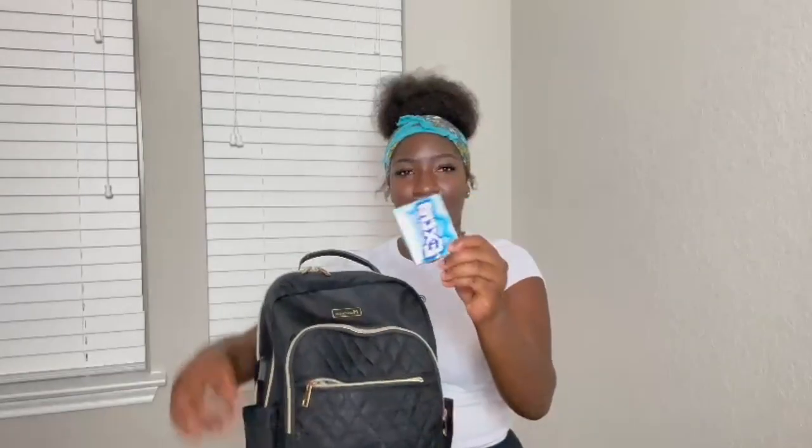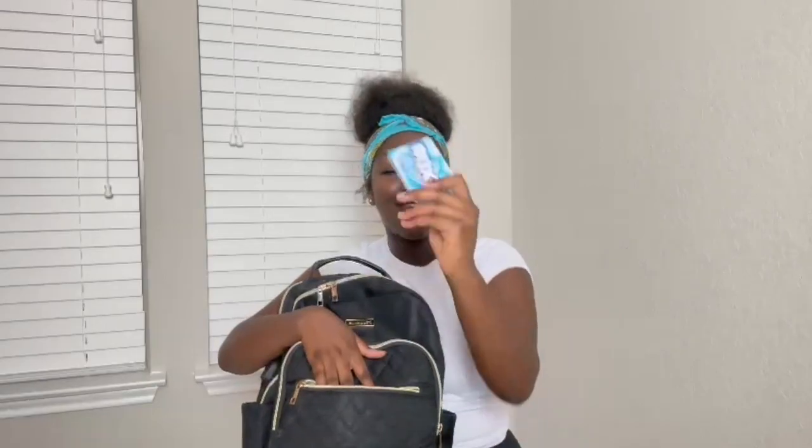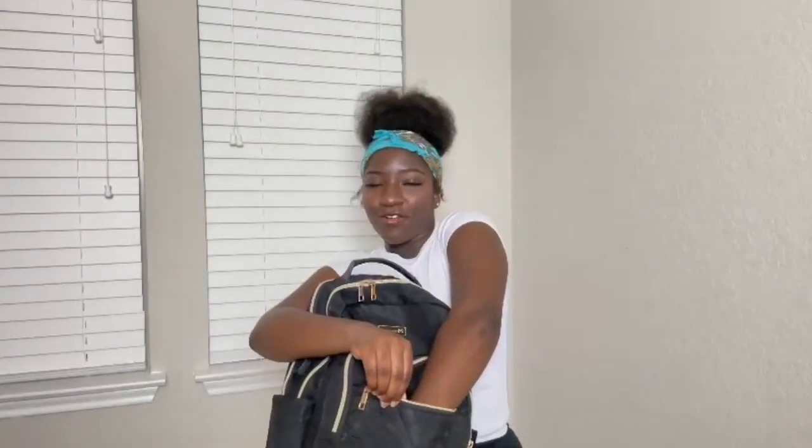First, I have a pack of gum — gotta keep the breath smelling fresh throughout the day. And then, it's really small so it's hard to find, but I also have my house key. I actually get a keychain for it before the school year starts, but yeah — I've been locked out too many times last year.